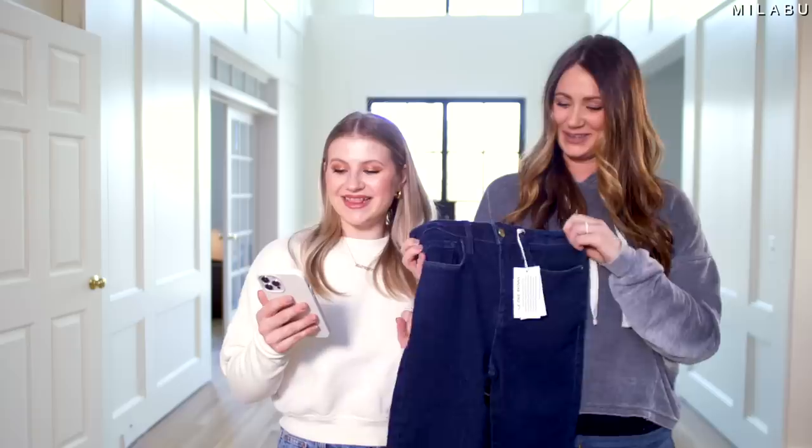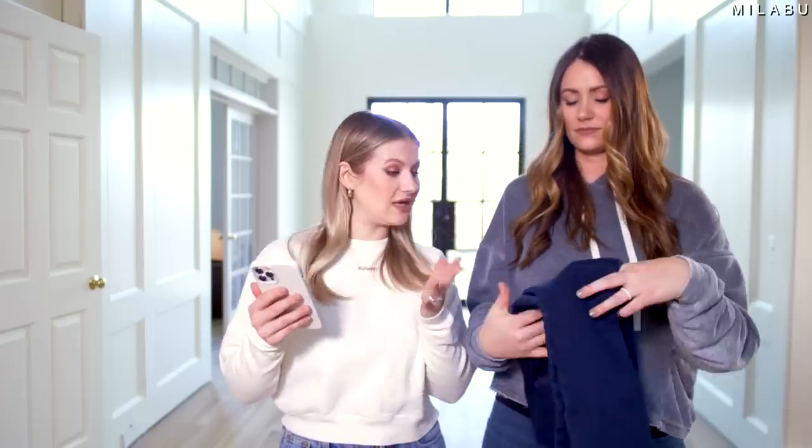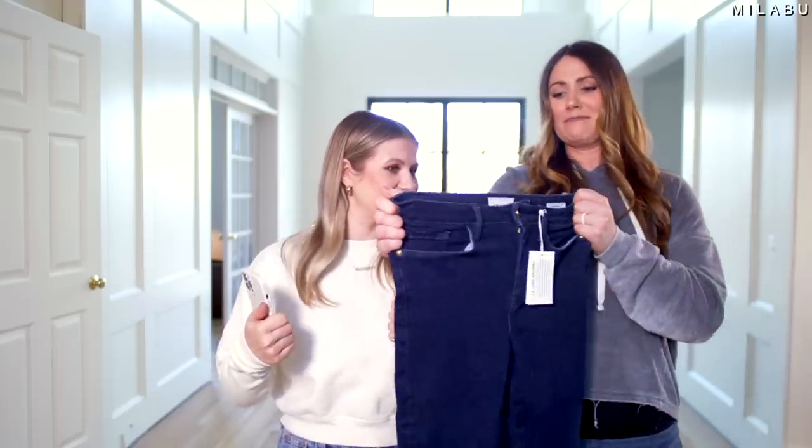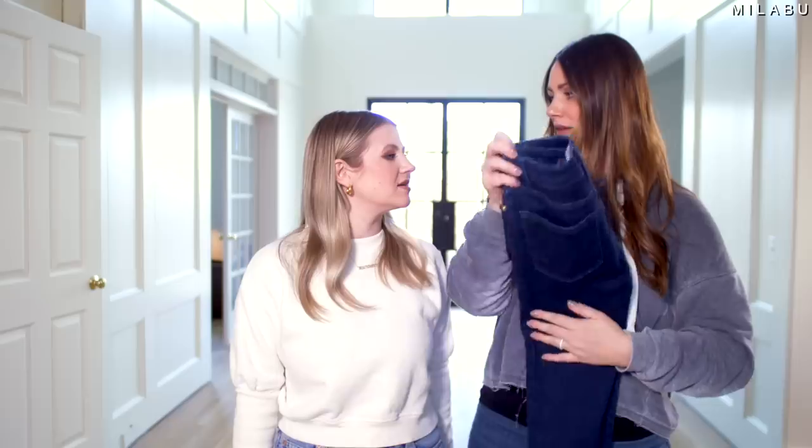Third and final pair is by the brand Frame — their Le One Skinny Jeans in the shade Keller, retailing for $218 US. It's 63% organic cotton, 27% cotton, 5.5% recycled polyester, and 4.5% elastane. These look tiny when you hold them up. They're going to be fun to stretch — looks like the button is struggling. The size range is up to a six or an eight.